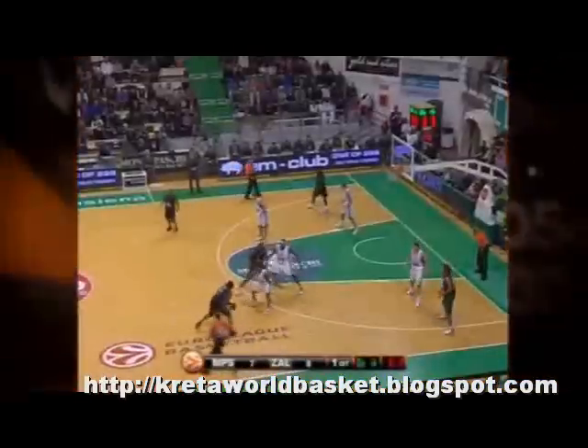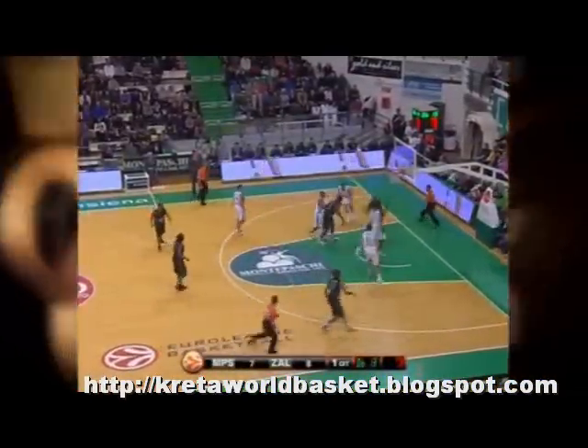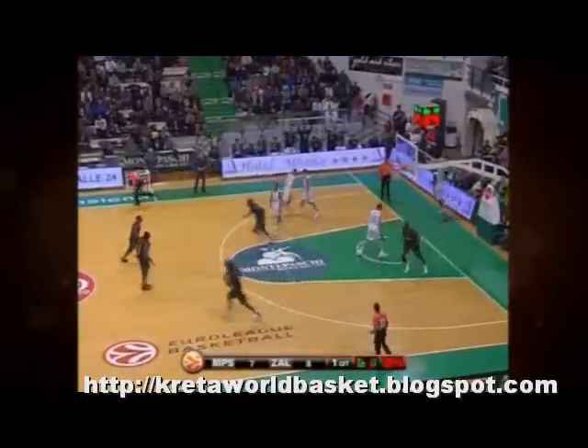NUMBER 4: For the second week in a row, Montepaschi star Romain Sato makes the top 10, this time with a rim-rocking baseline dunk against Zalgiris for the home fans in Siena.